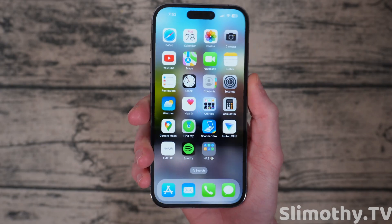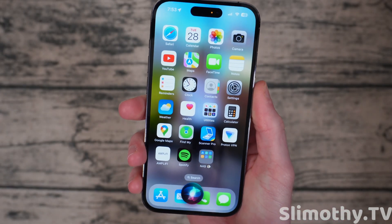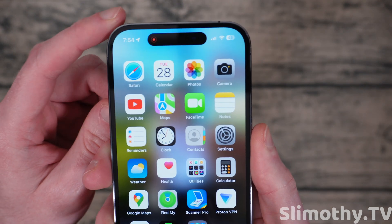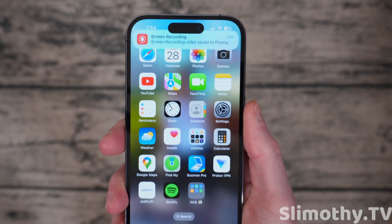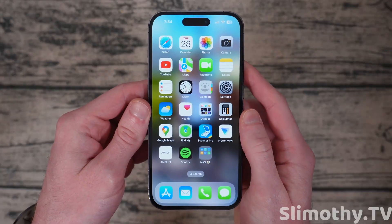Another pretty cool thing is you can actually record your screen just by asking Siri to record my screen. And just like that, it is now screen recording — you can see it up there. You can also stop it with your voice by saying, Siri, stop the recording. That's literally it.